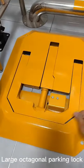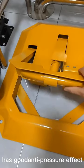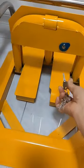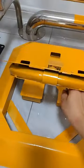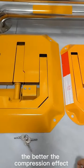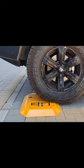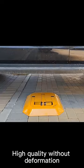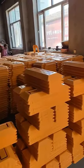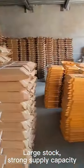The large octagonal parking lock has a good anti-pressure effect. The heavier the weight, the better the compression effect. High quality without deformation. Large stock, strong supply capacity.